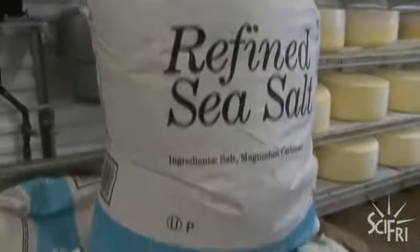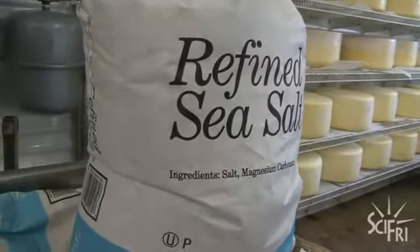Next, they grind the cheese and salt the curds. Those salted curds are then put in the press to develop their shape.